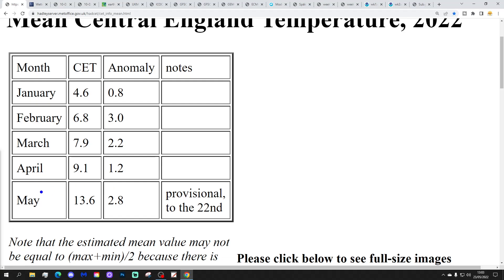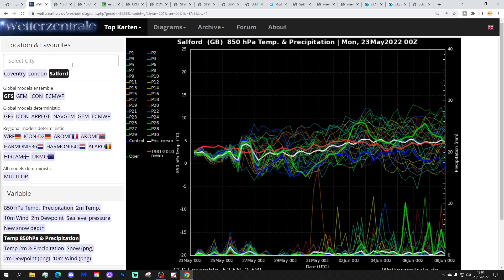Let's begin by having a look at Central England Temperature, currently standing at 13.6, which is 2.8 degrees above average. That is provisional to yesterday, the 22nd of May. It's been a warm May and a warm spring so far — probably as high as it's going to get. I don't think it'll get any higher than that; it will gradually start to tick down over the final week of the month.